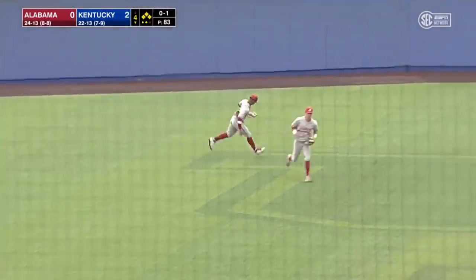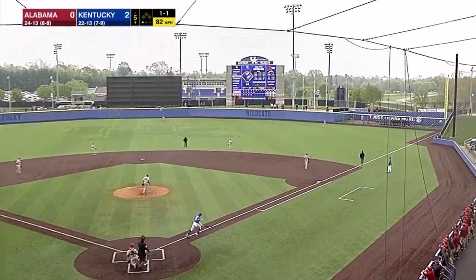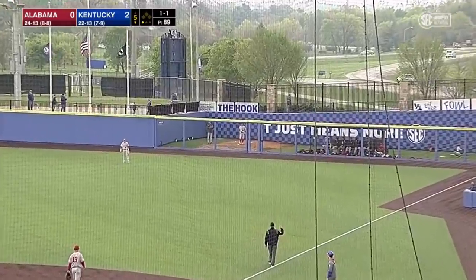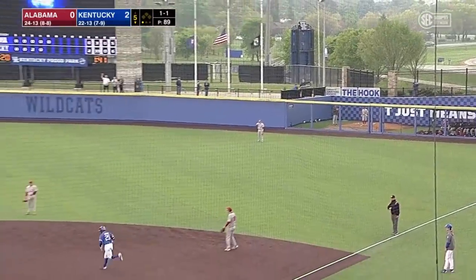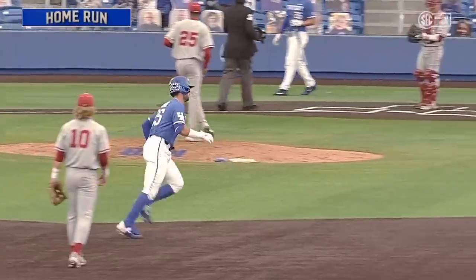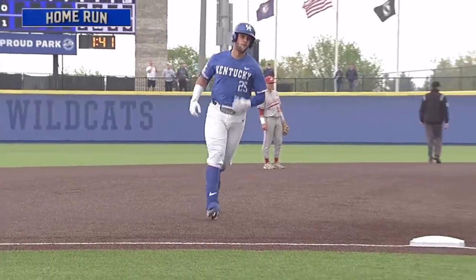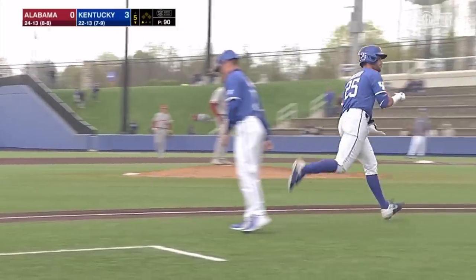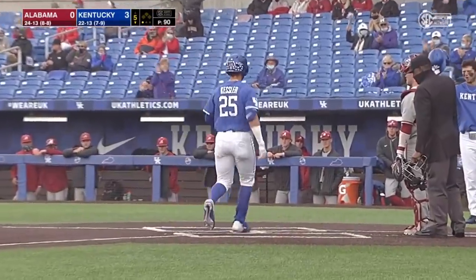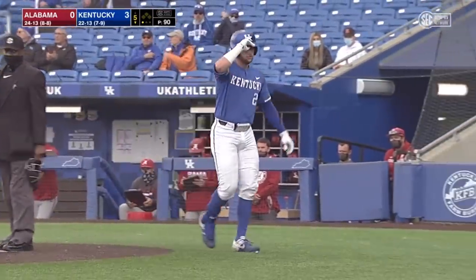And it's going to be Reeves battling the wind. That's hammered. Go back. Look up. It is way out of here. Colton Kessler with a solo shot, his third of the year, and the Wildcats now lead at 3-0. It looked like an off-speed pitch, and he did not miss it. Very businesslike as he rounded the bases.